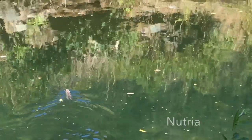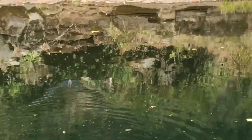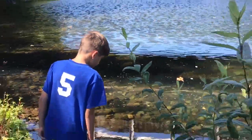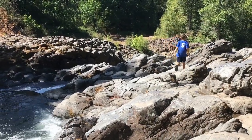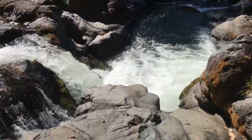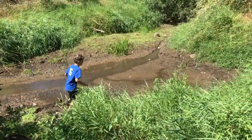That's a baby Nutria. It's kind of hard to see in the video but they look kind of like beavers except with a rat tail. They're from South America and they're invasive here but they're always cool to see. They're everywhere — like literally!